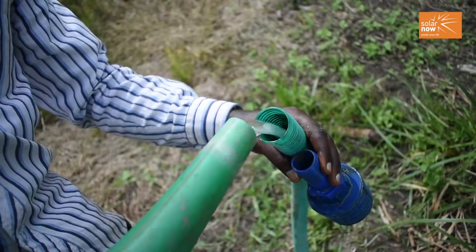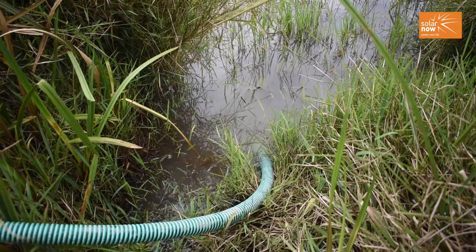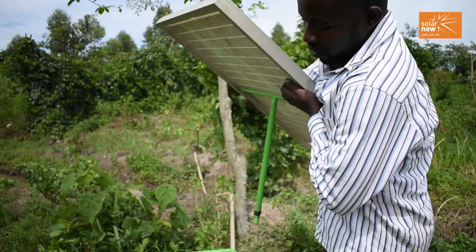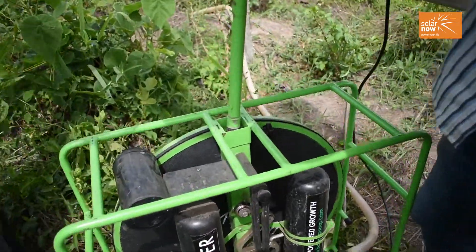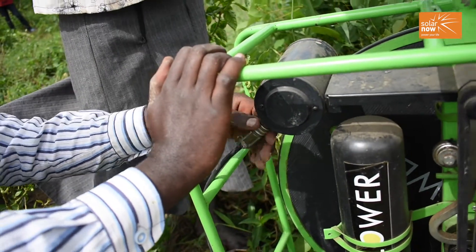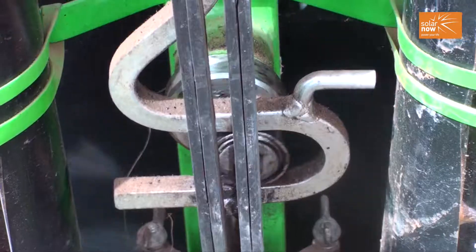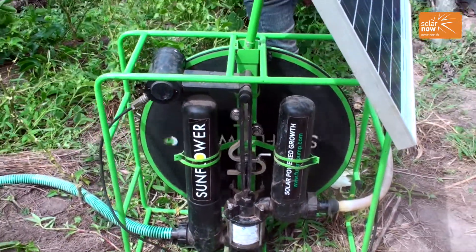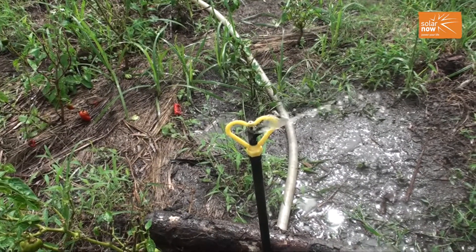First, put water in this pipe because it helps the machine to start. After putting water in, we place the panel and connect it to the machine so that it starts. We connect it to the panel after we put it on. The water then goes into the sprinklers, and the sprinklers start irrigating.